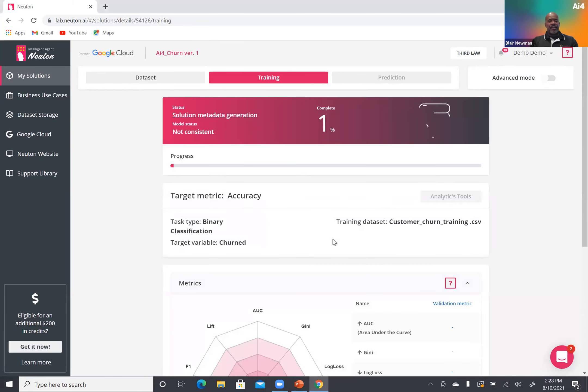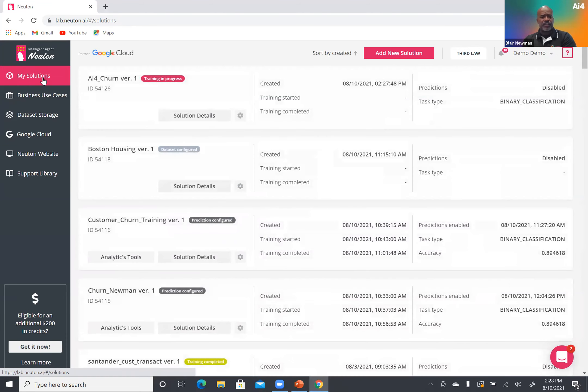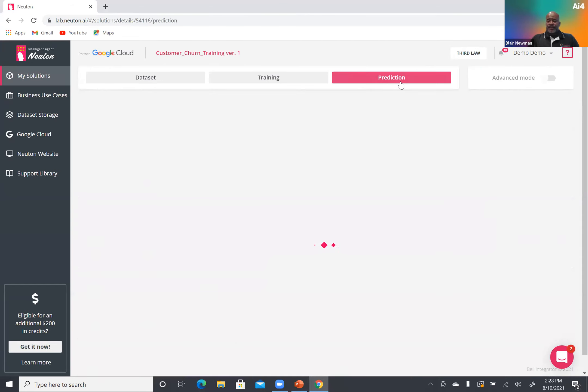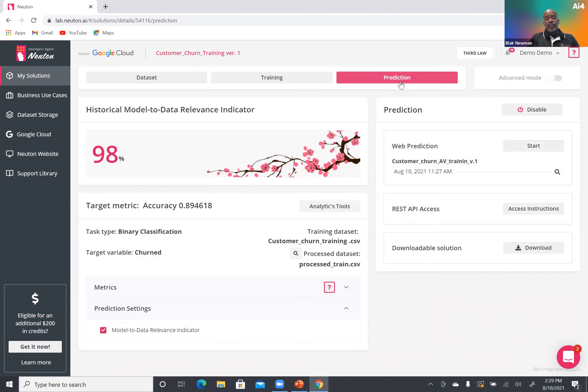Now I've entered the second phase of the workflow. The only thing you have to do is click 'Start Training' — we automate everything else from there. To save time, let's move to a solution that has already completed training. I'll click Solutions, then Solution Details, and now we're in the Prediction tab. Once training completes, you click 'Enable,' and at this point you click 'Start for Web Predictions.' We also make available predictions via REST API or you can download the model locally and integrate it into your ecosystem.